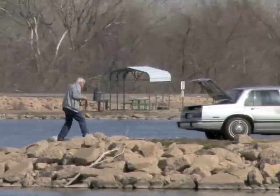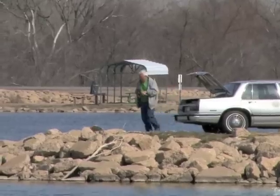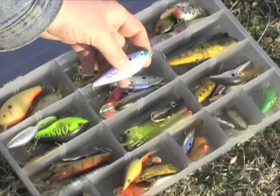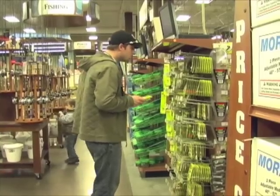Last year, about 285,000 anglers fished in Kansas, and it's a good bet most of them are itching to start fishing again this spring. If you're new to fishing or just want to restock your tackle box, shopping for lures can be overwhelming. Thousands of products line aisles and fill catalog pages.